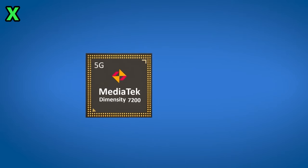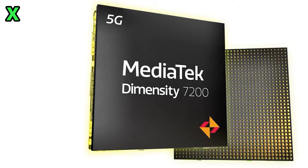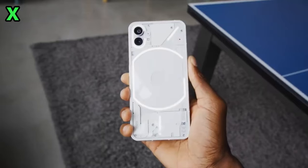Given the Phone 2a's pricing, one thing still unclear is whether there will be another model. We saw an earlier leak with a centered camera setup. Do you think Nothing will release two phones with different CPUs — like a MediaTek and a Snapdragon version?